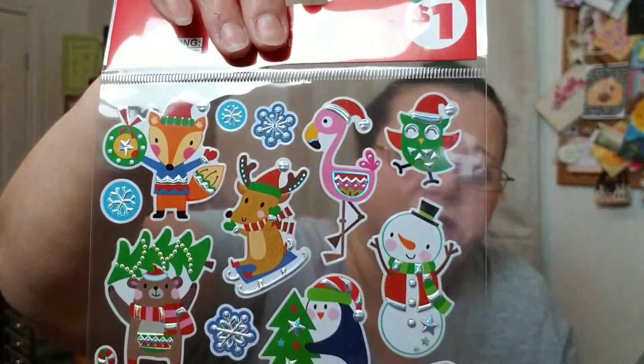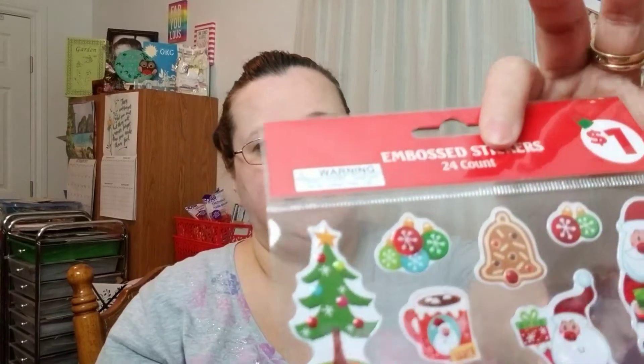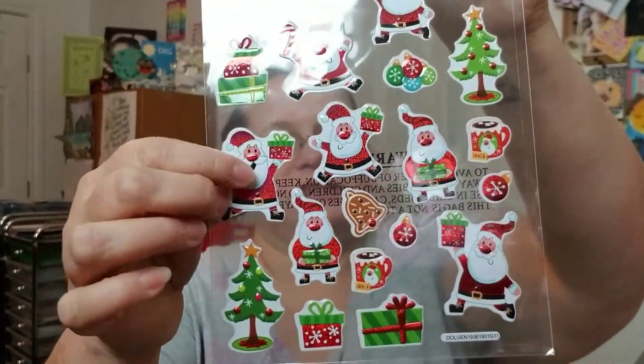I did pick up one with flamingos — little owl, super cute. And I was able to get two of these here with Santas and little Christmas trees and stuff. Super cute — I love the Santa, he just looks so happy. That's all I got when I was out and about today, believe it or not, so just a small little haul.